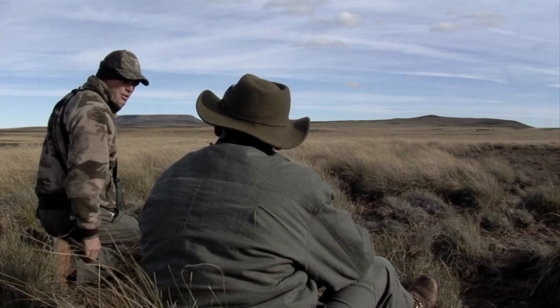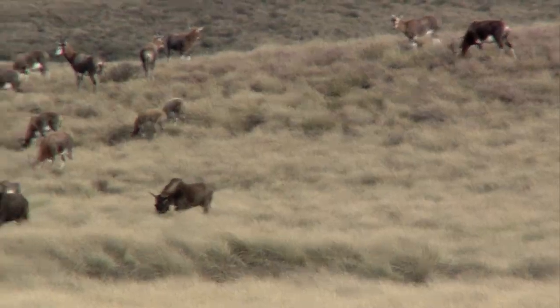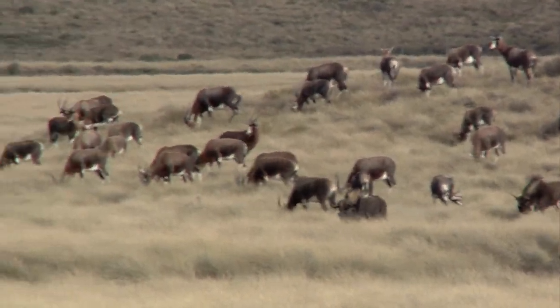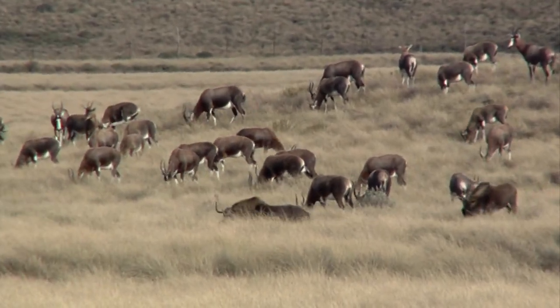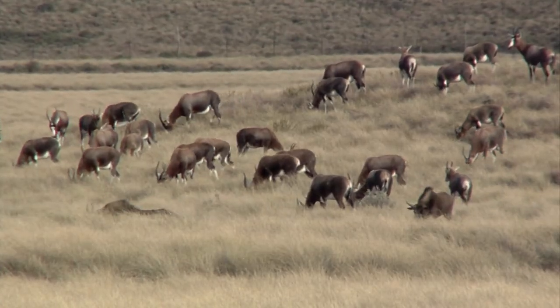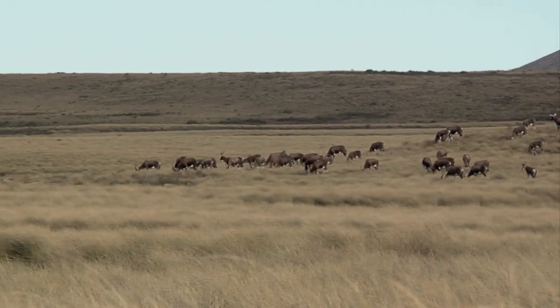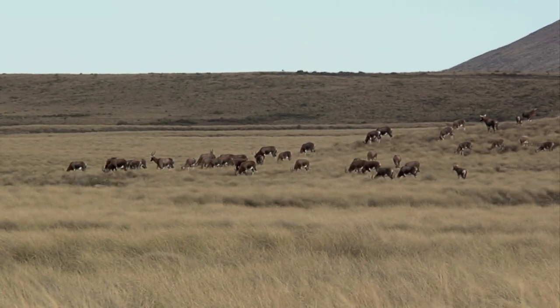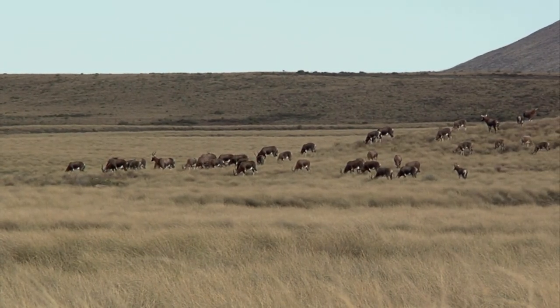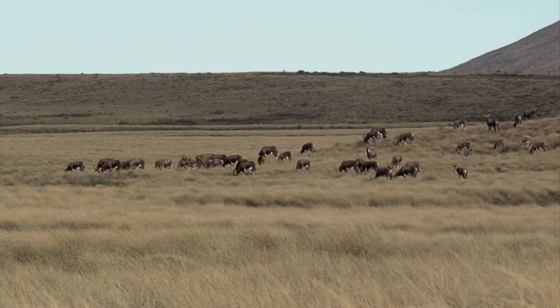We've got lots of time, so if they're just staying there we can give them a little bump and they might head our way. Then a couple came from right over here — they're right in with those blesbok. It was a cow and a calf. They just walked into them. They mixed together like that — the blesbok and the wildebeest were in mixed herds like that years ago.